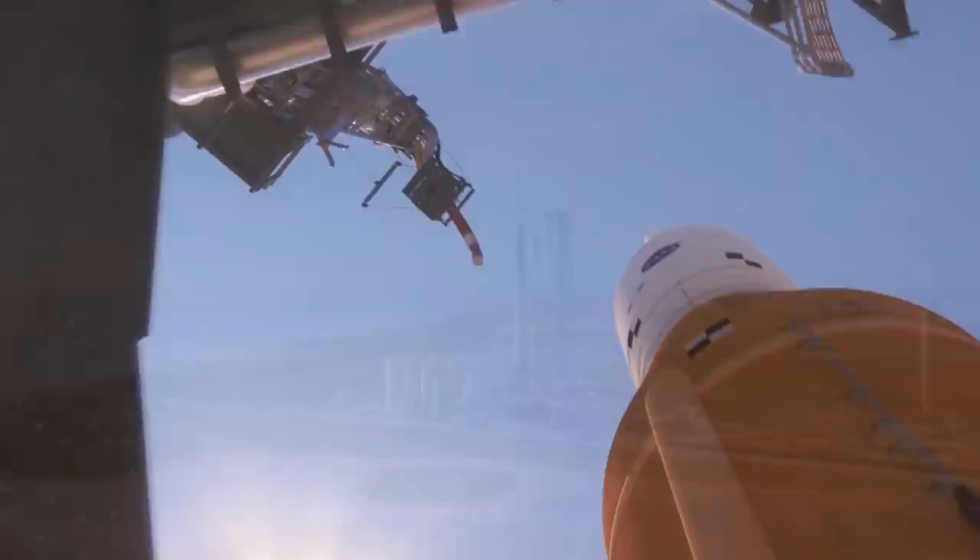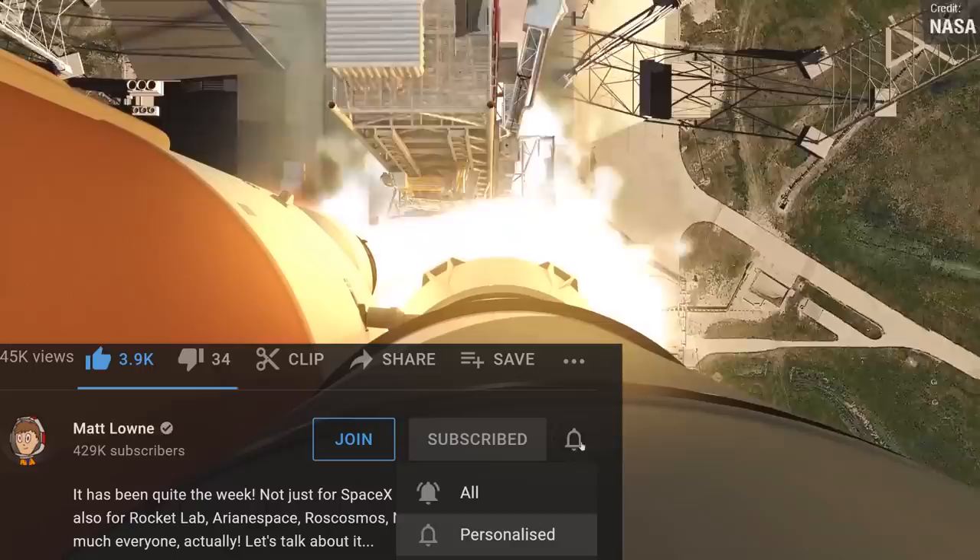If you're enjoying what you've seen so far, please like the video — it really helps me survive the algorithm and I always appreciate it. Those were all the launch events from last week, which means we can now move along to the final segment: all the launches to look forward to over the next seven days.